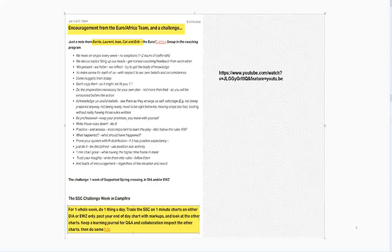Our SSC challenge week in campfire was this: stop what you're doing, just do one thing a day. Trade the supported spring crossing on one-minute charts on either DIA or EWZ or both, and post your end-of-day chart with the markups in that special room just for that in campfire. Then look at the other charts of people also taking that challenge. Keep a learning journal for questions, answers, and collaboration. Inspect the other charts, and do something useful with the information — see what happens to your learning when you take that structured approach to mastering one thing and comparing it to your peer group.